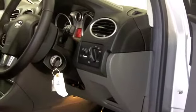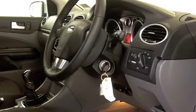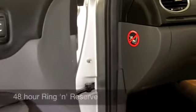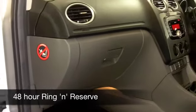Inside, you've got cloth seats and they're really comfortable. Everything's nicely laid out in front of you. You've got all-round electric windows, air-con, power-assisted steering, and a CD player to keep you entertained on the move.